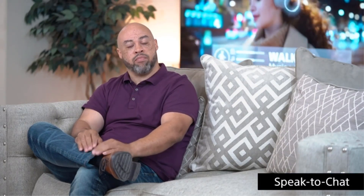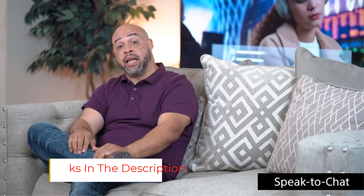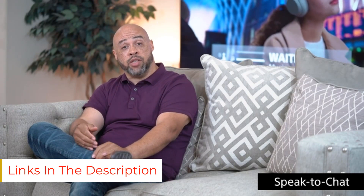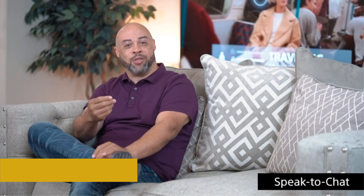While the Sony WH-1000XM4 headphones seem similar to their predecessors, the Sony WH-1000XM3, they have additional capabilities such as multipoint pairing, DSEE Extreme upscaling, conversational awareness, and auto-play/pause through a built-in sensor — all enabling the WH-1000XM4 to earn the title of greatest headphones.